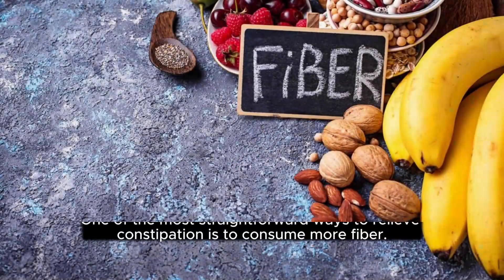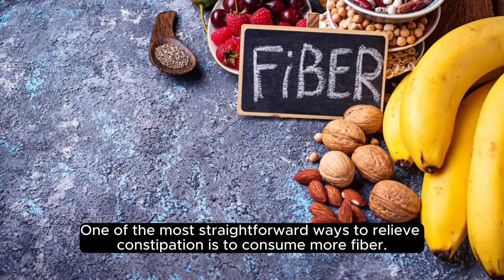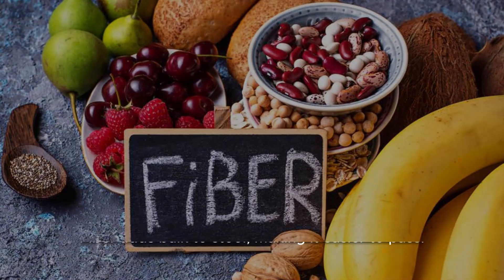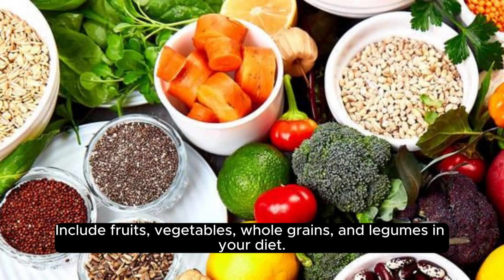Increase fiber intake. One of the most straightforward ways to relieve constipation is to consume more fiber. Fiber adds bulk to stool, making it easier to pass. Include fruits, vegetables, whole grains, and legumes in your diet.